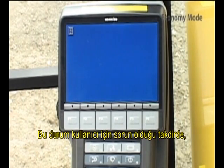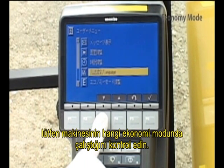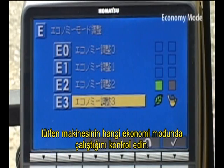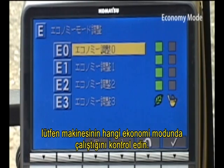When this is an issue for a customer, please check first which modes they are using, and then make the optimum adjustment using modes E0 to E3, as described in Section 3-73 of the Operation and Maintenance Manual.